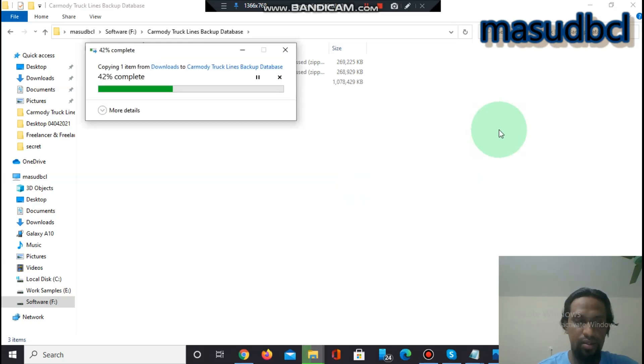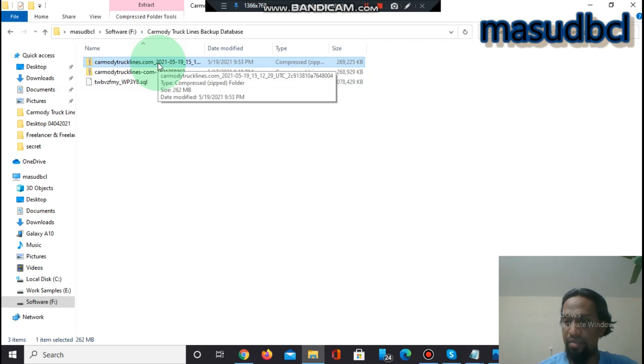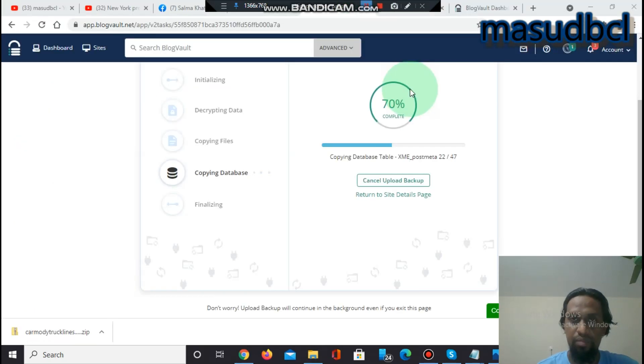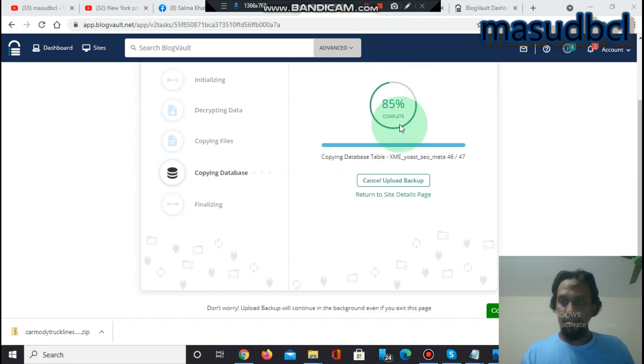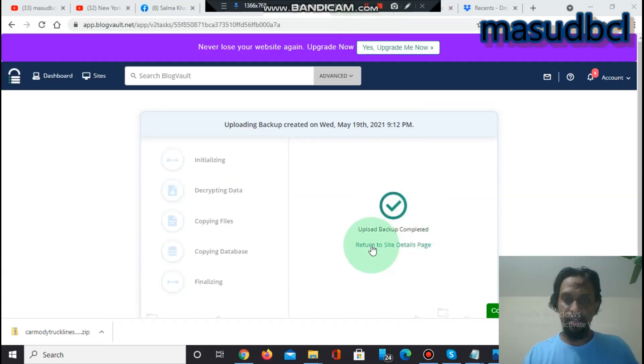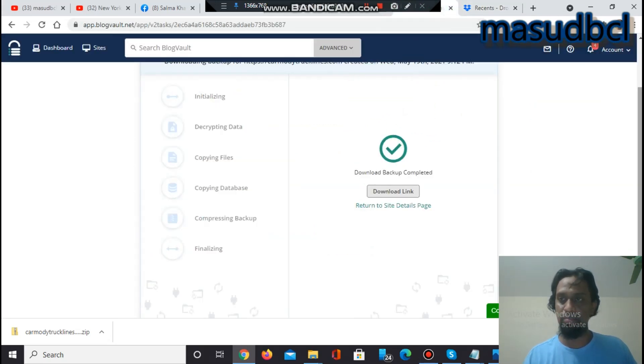The files are being pasted successfully. The Dropbox upload continues — 85% done, copying database, then finalization. Finally it shows 'Upload Backup Completed.' Going to my Dropbox personal account, I can see the backup file was edited one minute ago. This confirms the backup files have been successfully uploaded from BlogBolt to my Dropbox account.